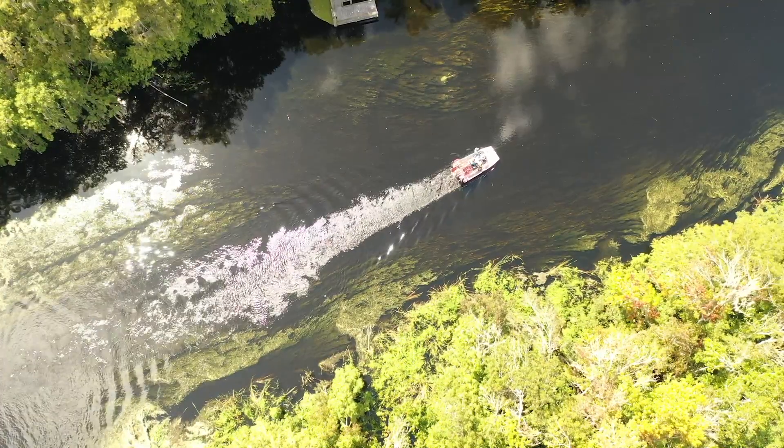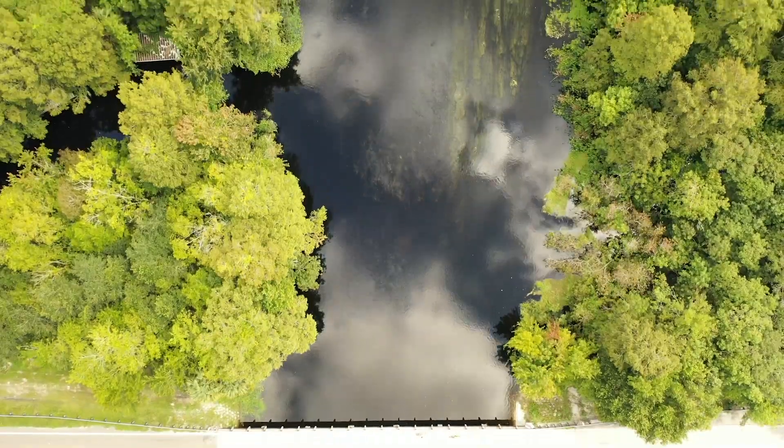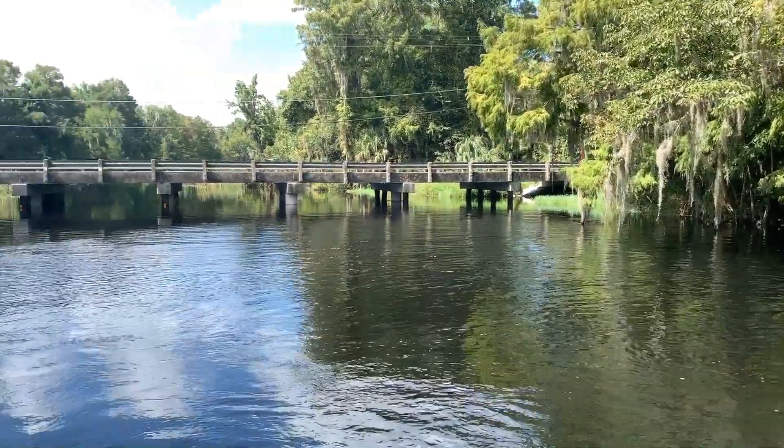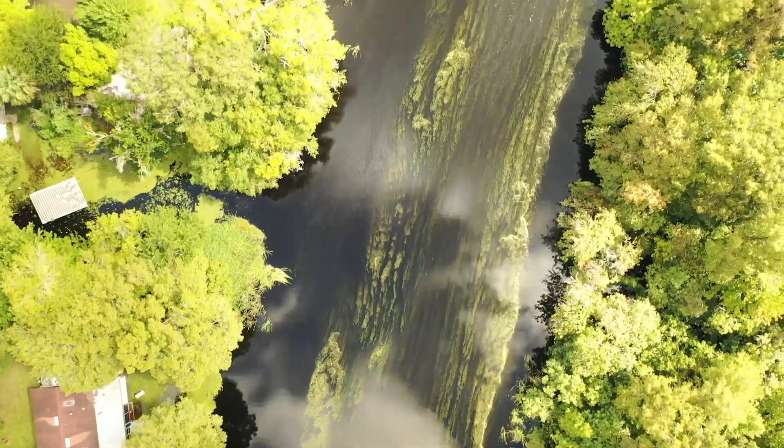Even the bridge that crosses the outlet canal was unpassable by any boat, just because of the height differential between the bottom of the bridge and the water. The outcome of this project up until this point has been generally good from the reports I've received. About four to five days after our herbicide treatment, prior to the mechanical harvesting having any significant progress, we had already seen water outflow levels increase by 100 cubic feet per second.